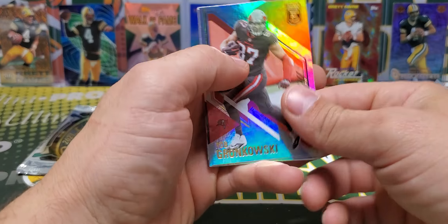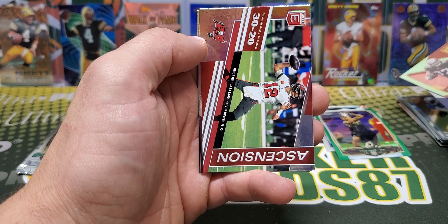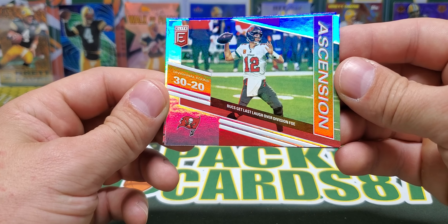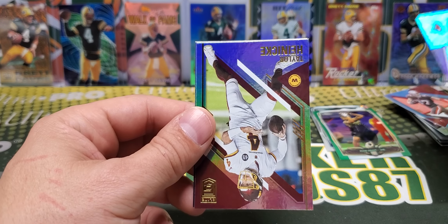2021 Donruss Elite. Let's see. Drew Locke. We have an Ascension — the Buccaneers Ascension, Divisional round, 30-20. Who was that against? The Saints? Yeah, Saints. Heineke and Brandon Cooks.